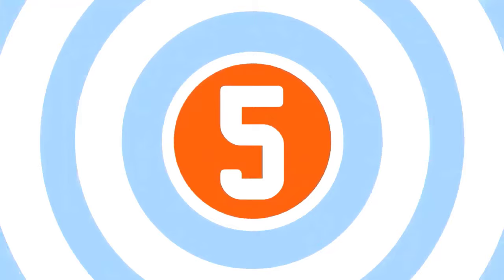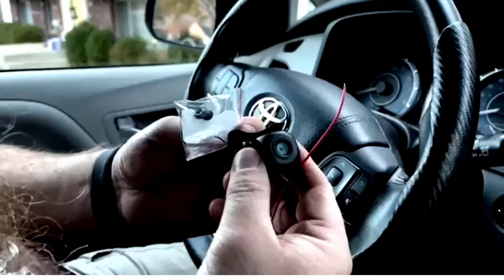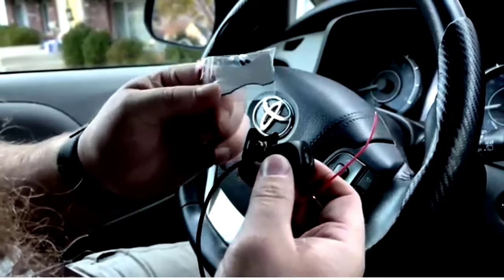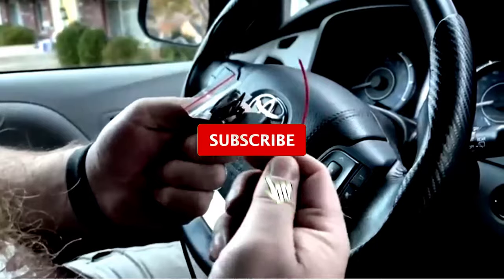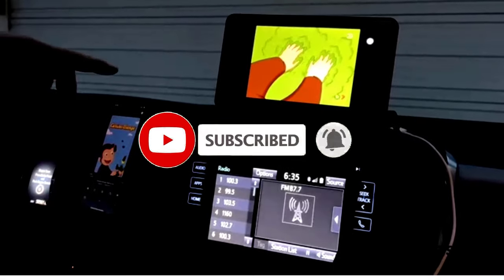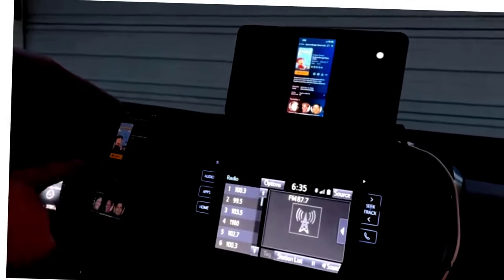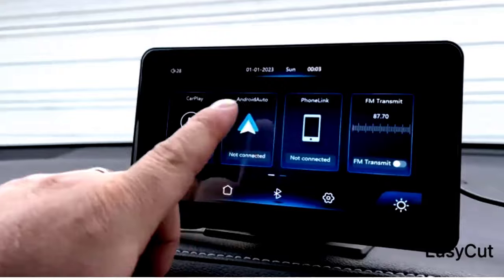Our top five: the Lanto 9.26-inch wireless car stereo. Looking to level up your ride with serious tech? The Lanto 9.26-inch wireless car stereo is packed with features designed to make every drive more fun and efficient. With Apple CarPlay and Android Auto, you can wirelessly connect your phone to enjoy all your favorite apps, music, and navigation on the 9.26-inch touchscreen — no more tangled cords, just hop in and go.